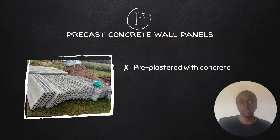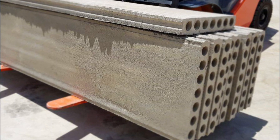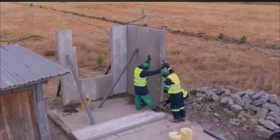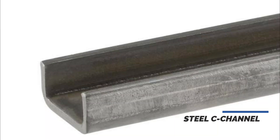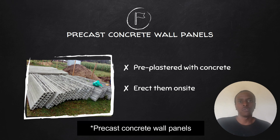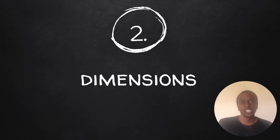As a customer, you simply buy them and transport them to your site. It's only a matter of erecting these panels on site — you don't need to do any plastering as that is already taken care of. You'll also buy an important accessory called a steel C-channel that holds the panel both at the foundation and at the top of your house. Now let's proceed to factor number two: dimensions.